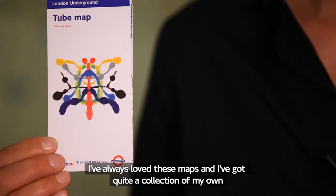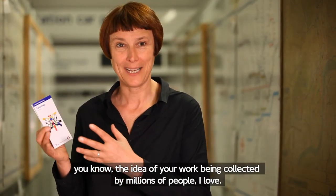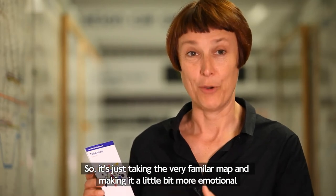I've always loved these maps and I've got quite a collection of my own. I'm sure quite a lot of people have. It reaches millions of people. The idea of your work being collected by millions of people I love. I didn't want to make something that was a piece of graphic design. So it's just taking a very familiar map and making it a little bit more emotional.